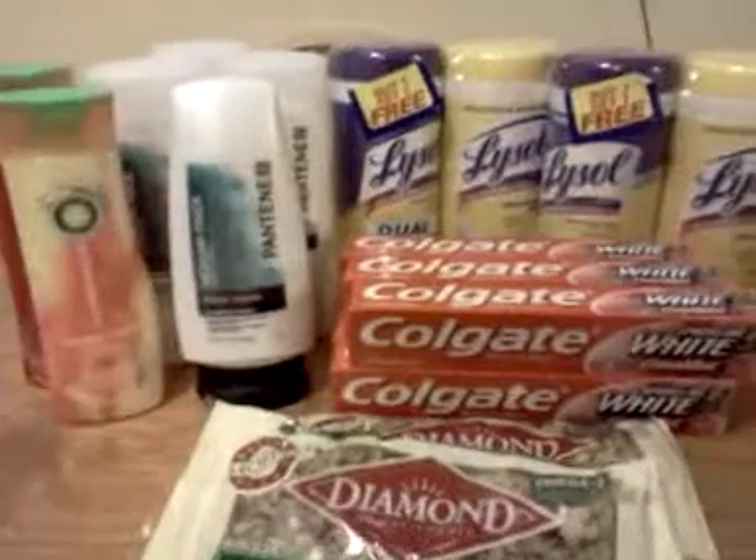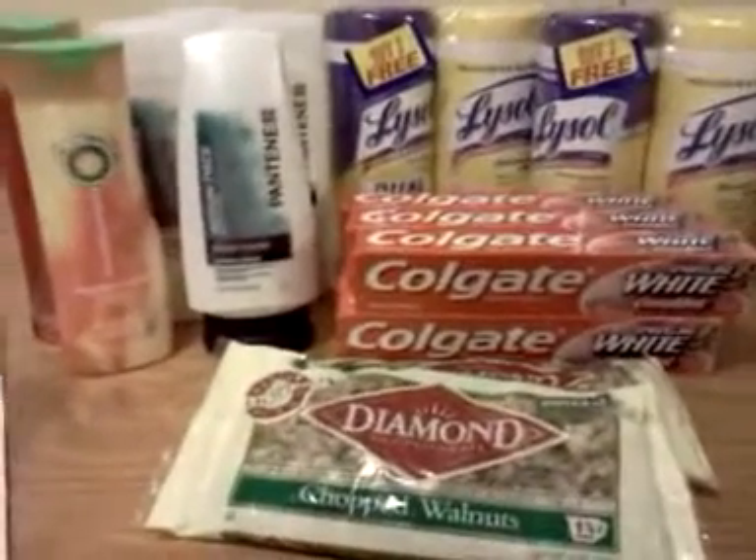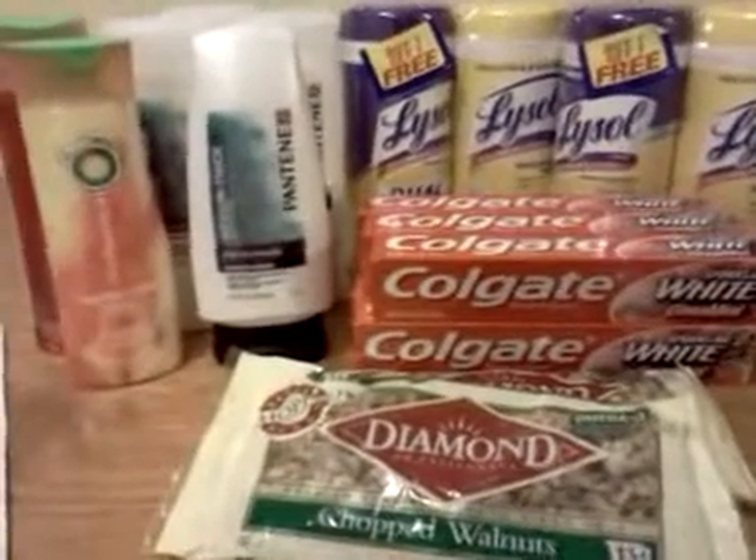I guess nobody has a job. Anyway, these are the things I got at Kroger today, which I have to say, not too spectacular are the deals.